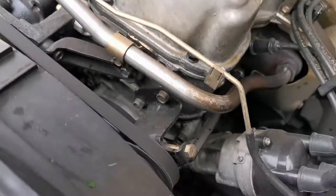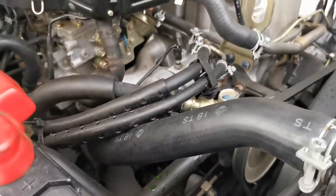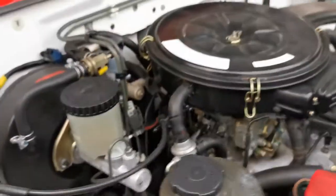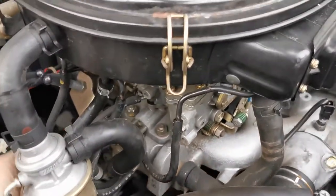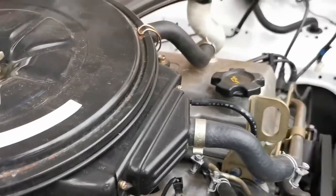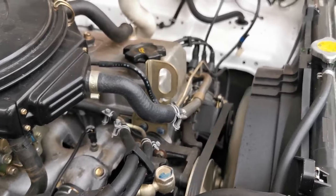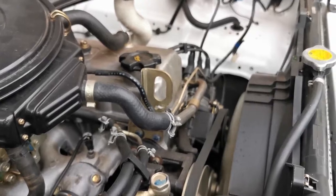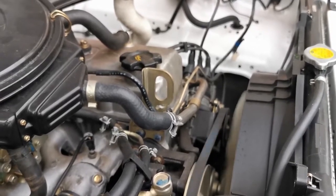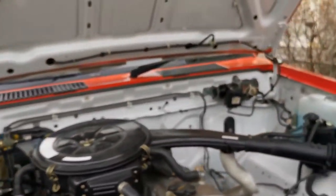There are two belts with manual adjusters. It has power steering, so there's a belt for the power steering and one for the alternator and water pump — that's it. Let's rev the engine up a little bit. Yeah, it's idling at two thousand, nice and smooth — probably around three thousand, four. That's a beautiful running engine.